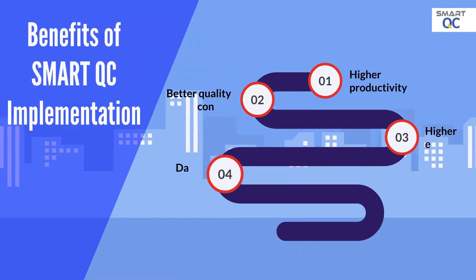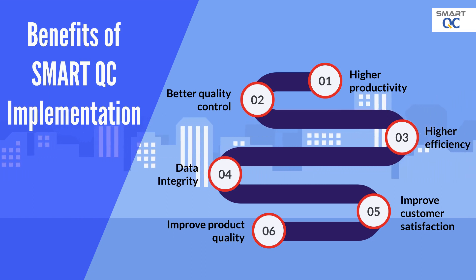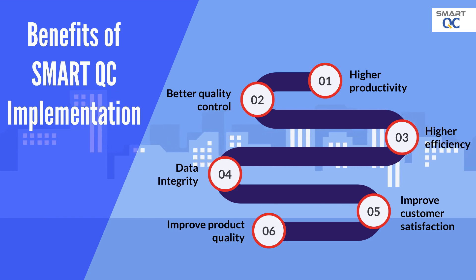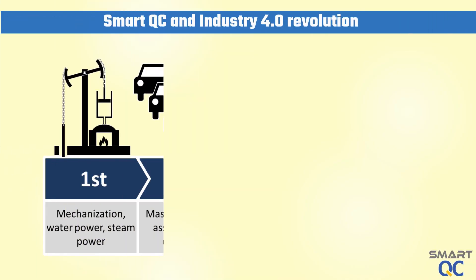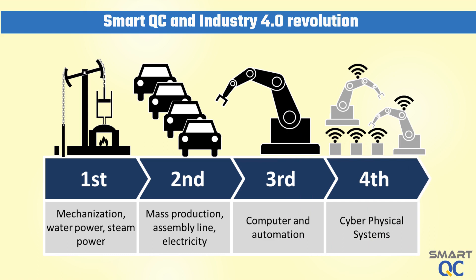SmartQC implementation can generate significant benefits such as better collaboration between the production department and quality control department, better quality control, data integrity, and higher operational efficiency. SmartQC implementation is in line with the direction of the Industry 4.0 revolution. It digitizes and automates existing manual workflows, generating significant competitive advantage for glove manufacturing companies.